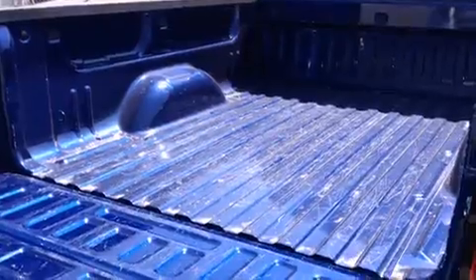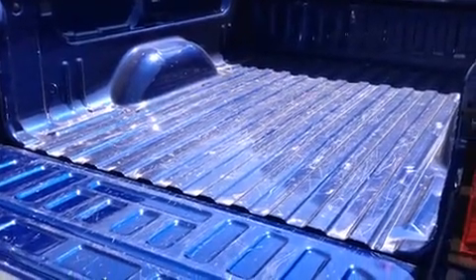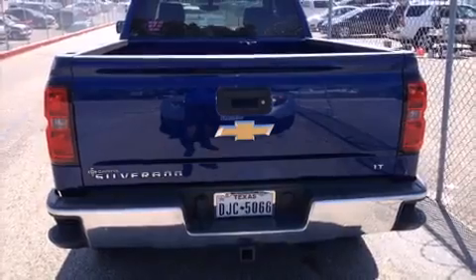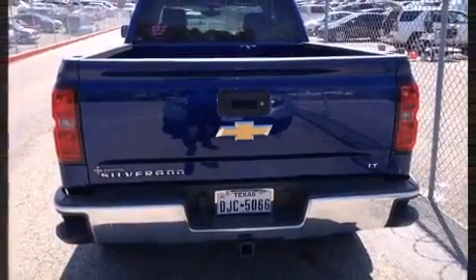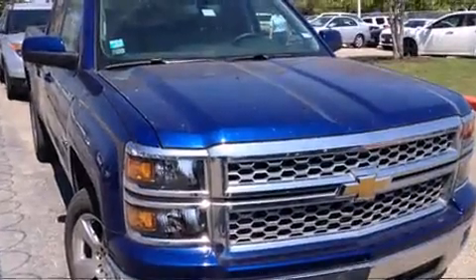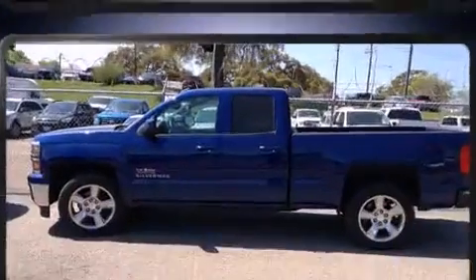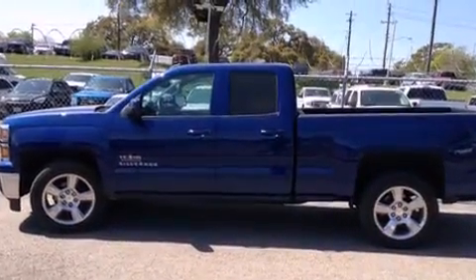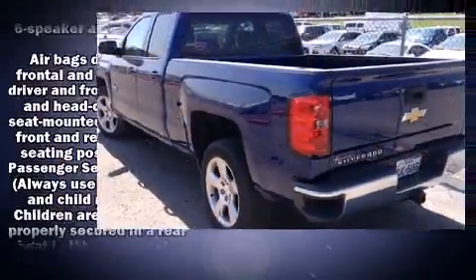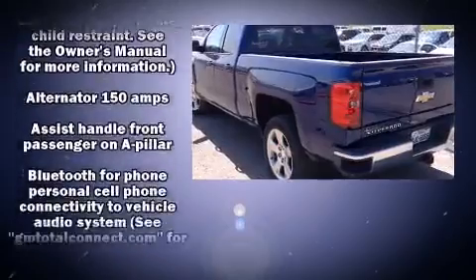Top features include cruise control, delay-off headlights, one-touch window functionality, a rear-step bumper, heated door mirrors, remote keyless entry, and air conditioning. Premium sound drives six speakers, providing you and your passengers a sensational audio experience.